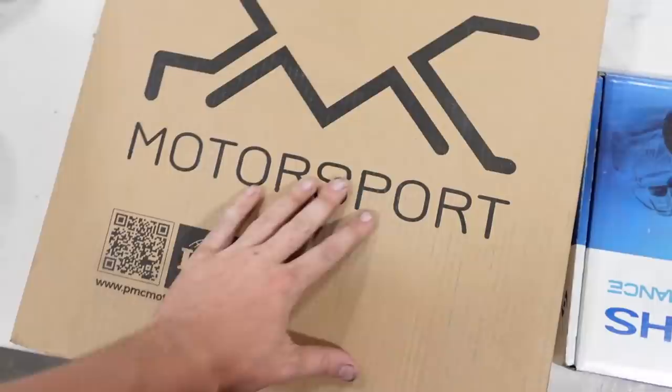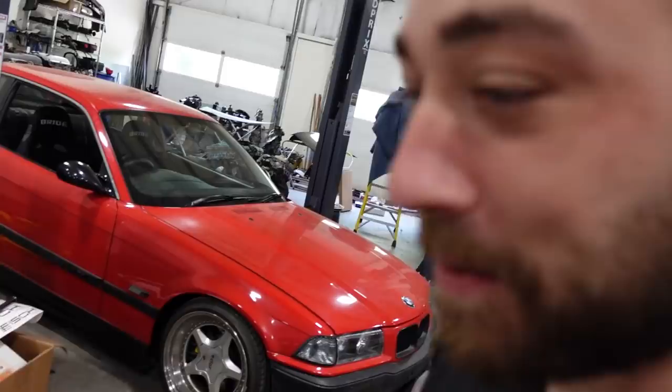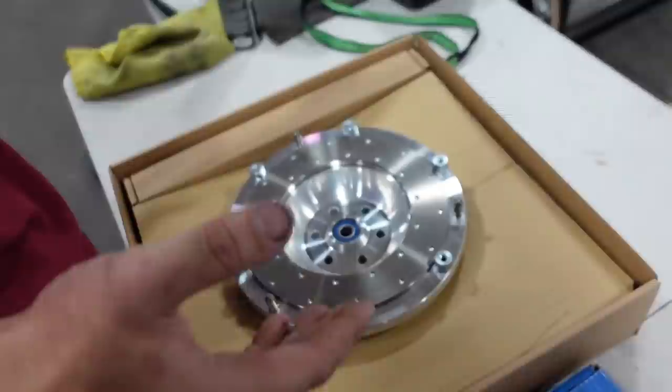Here it is — PMC Motorsports. In here is our LSX-to-ZF transmission adapter plate and clutch. Honestly, I never opened it — I did a while ago but I don't remember what it looks like. So let's check this thing out. I think it has a ton of adapters for a bunch of different engines to BMW and other transmissions. Look at this thing, dude.